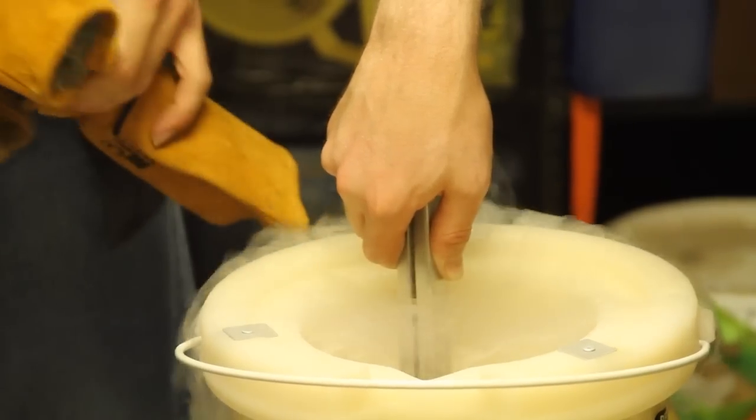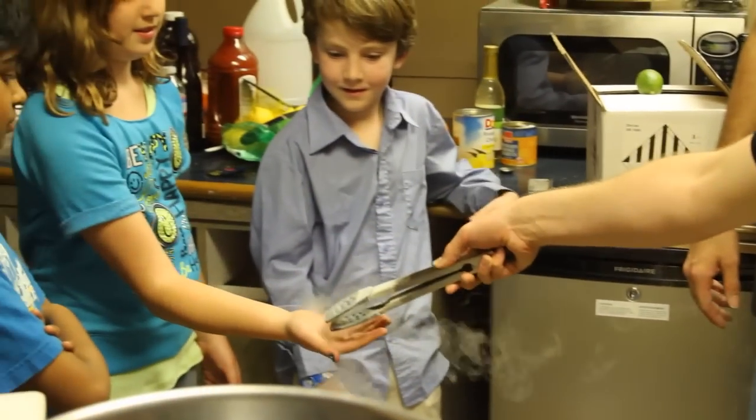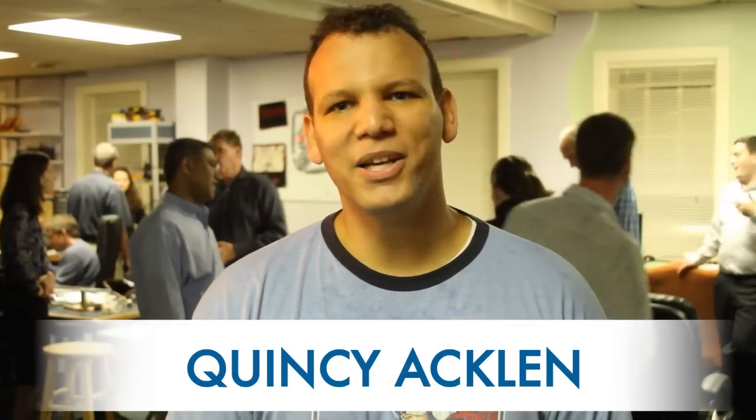This is the grand reopening of Hackerspace Charlotte. We just opened this new location on Hawthorne Lane, opening it up to the public so everybody can come in and see what we do here at the Hackerspace — hopefully get interested in technology, want to bring the kids out, come out themselves and just play around and do stuff.